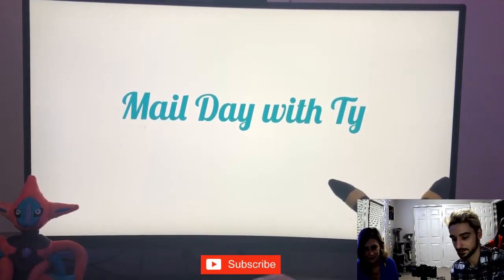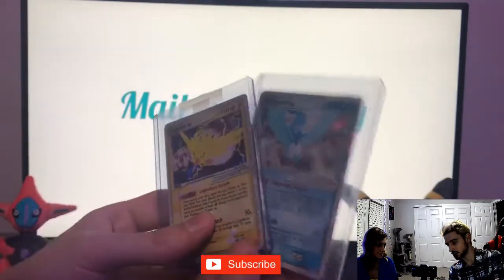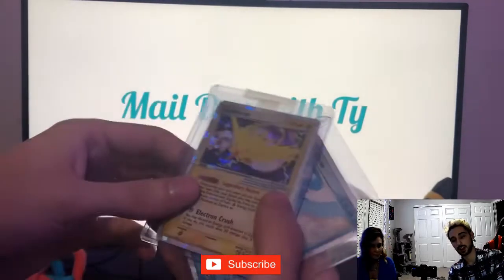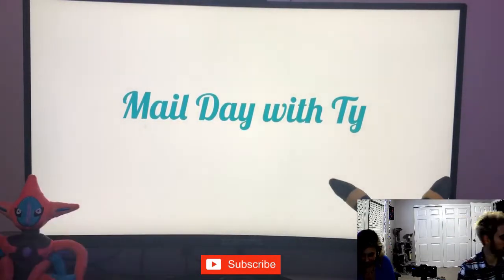I picked up a few vintage items — these are the FireRed, LeafGreen, Articuno and Zapdos. I do have the Moltres coming as well; that comes on Monday. Beautiful cards, got them really cheap so I wanted to scoop those up.